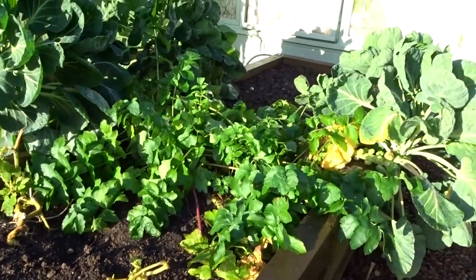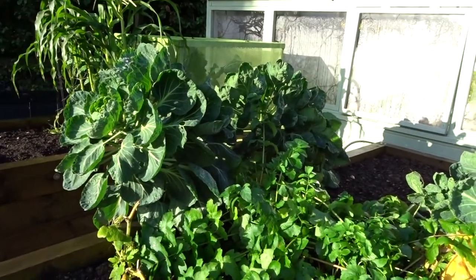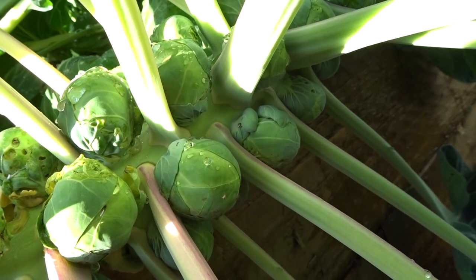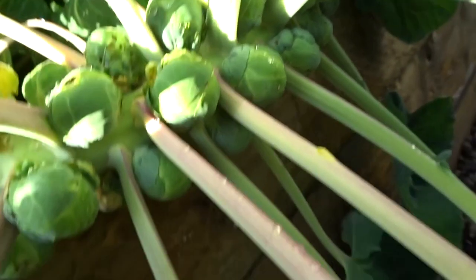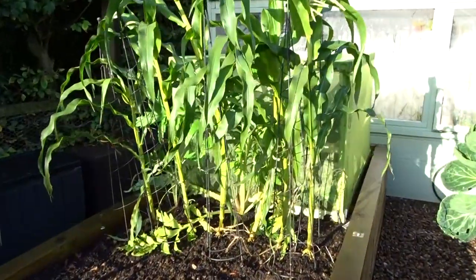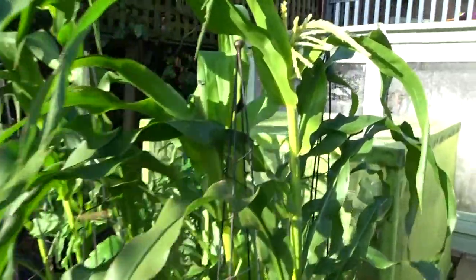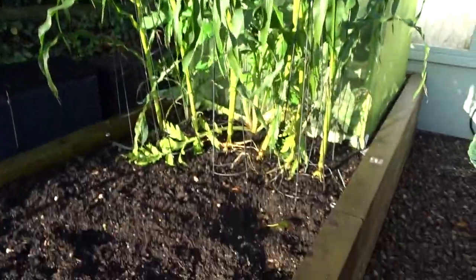Parsnips are fairly spreading out, so are the brussel sprouts. Parsnips are starting to look like they could be edible, although they do look like they've had a good infestation of insects. We've had a lot of bad weather recently so I've had to prop up all the sweet corn. Sweet corn is starting to look like it's going to flower but I think it might just be a bit too late for them.